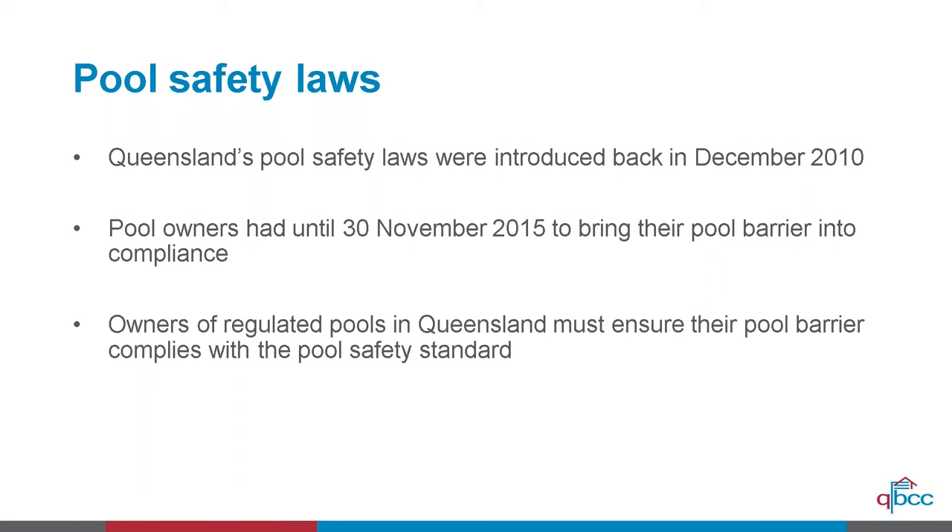Unfortunately, swimming pools can be a real danger to small children, and that's why these laws were introduced. Supervision of young children and teaching them to swim is certainly one of the safest aspects of protecting small children. Essentially, the rules came about because young children who are unsupervised do get into pool areas and can get themselves into great difficulty.